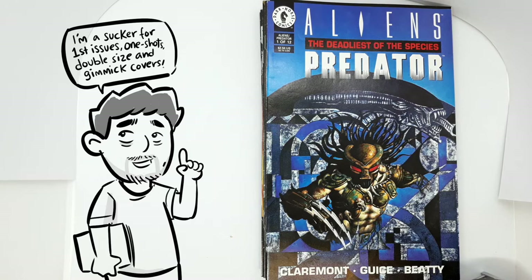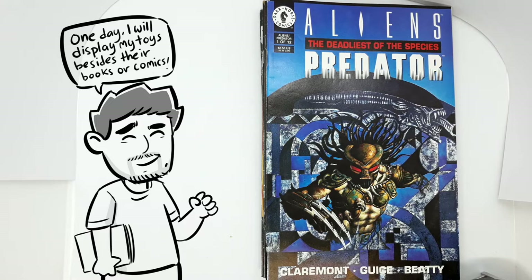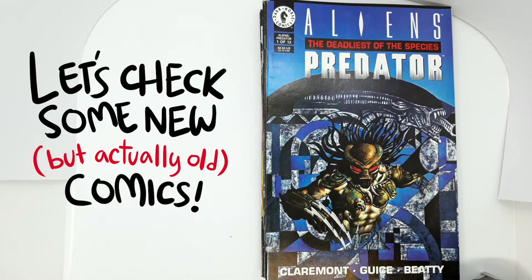I'm a sucker for first issues, one-shots, double-sized issues, and gimmick covers. Plus, I have this weird obsession that my toys should have comics or book counterparts, because one day I'll be displaying my toy collection beside the books and comics. So let's check some new but actually old comics, because they're back issues.